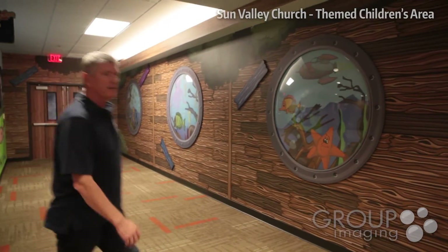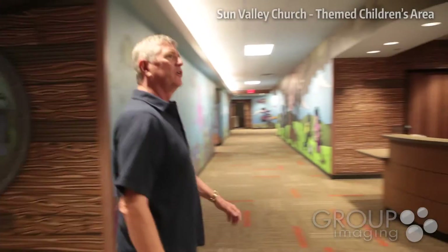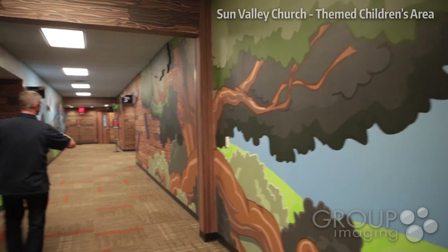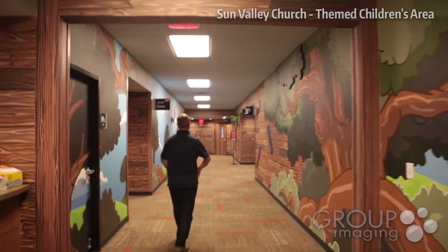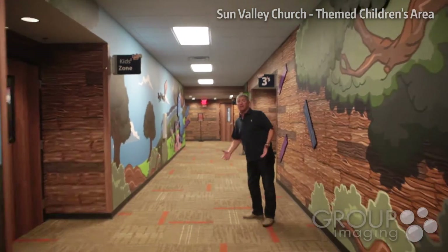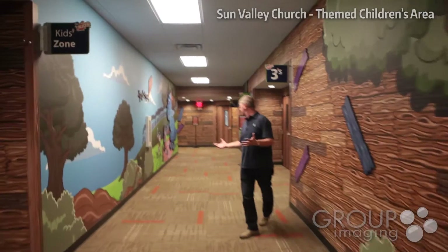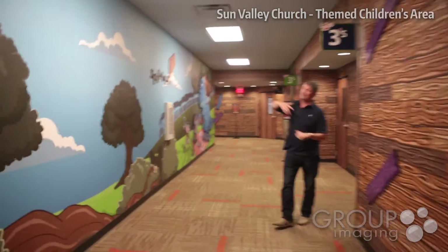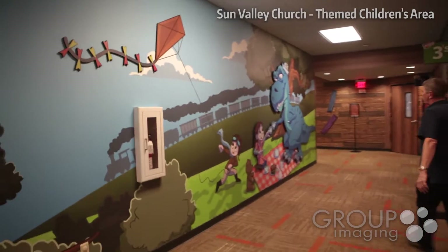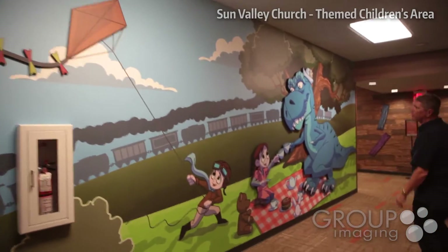As we continue to walk down our early childhood area, you can see this theme with the treehouse. The treehouse imagination works in the wood grain and all parts of the things that kids think through. We want to find elements that are timeless for kids — kites and dinosaurs. This is our friendly dinosaur having a tea party with our little girl here.